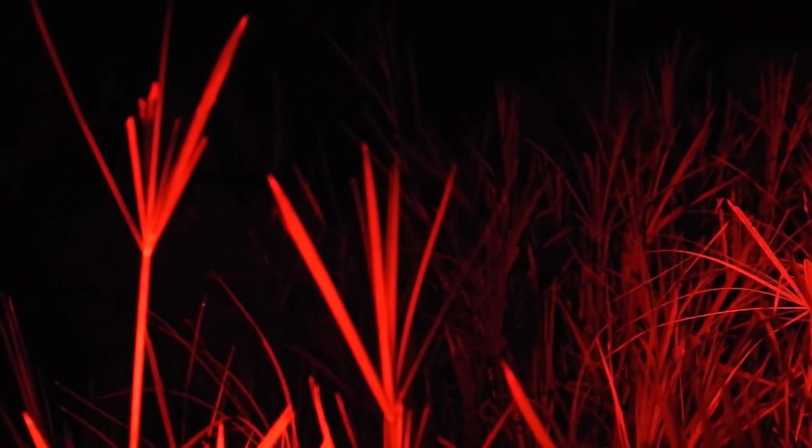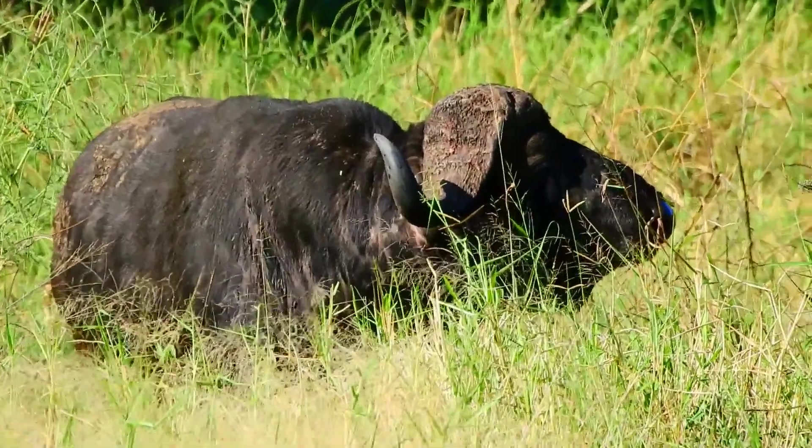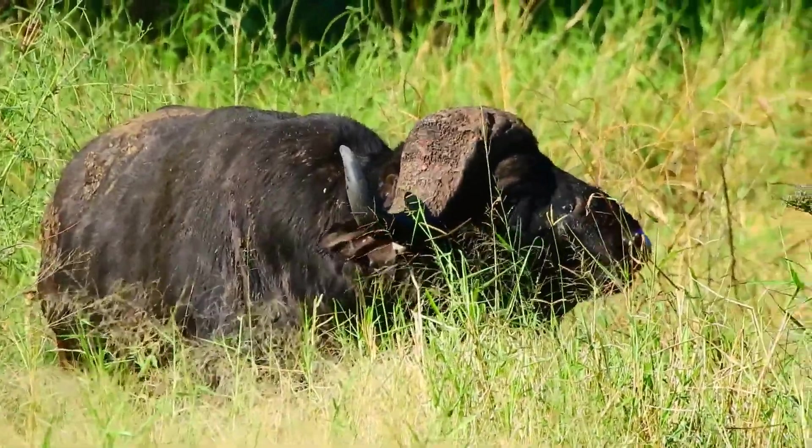That night we also ran into a buffalo. The footage wasn't the greatest because it was at night, but luckily the next morning he was in the exact same spot, so I could get a decent bit of footage.